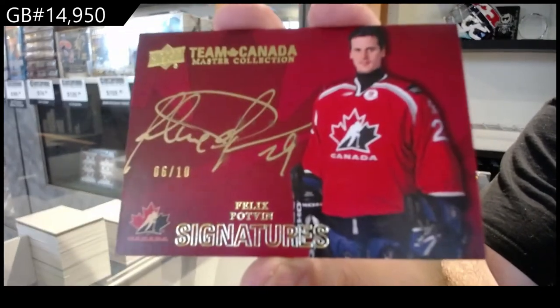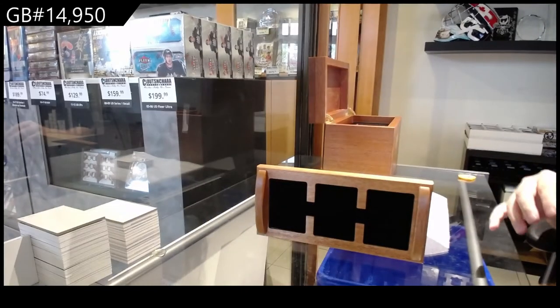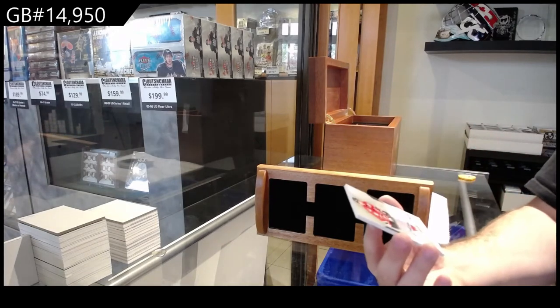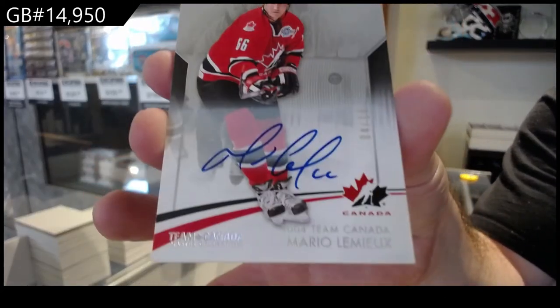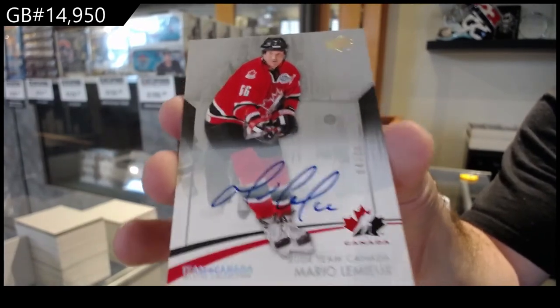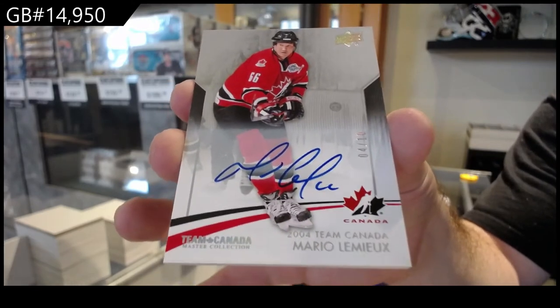Felix the cat! We've got number four of ten — Mario Lemieux. Autograph number to ten — Mario Lemieux.